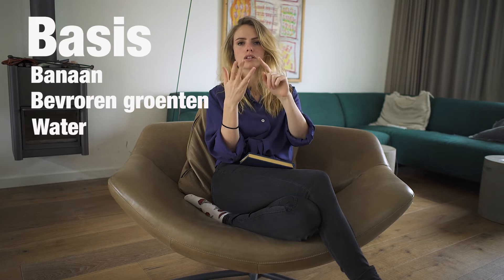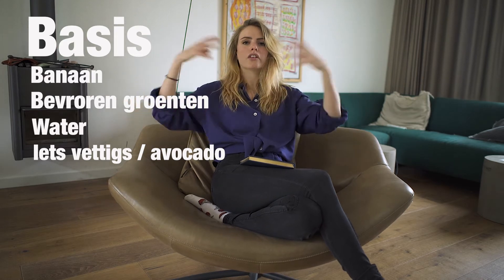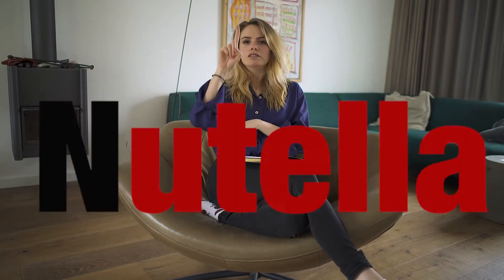So: banana, vegetables, water. Something fatty — I almost always use avocado. And around that I throw in my other ingredients. That's just a very tasty base to use. You don't have to add avocado if you think it's too fatty — I understand that. But because it's fatty, you do stay full. So it's a bit of what you want. Anyway, let's just begin. I'm going to show three smoothies. The first is a Nutella smoothie, the second is a Matcha smoothie — and Matcha is, yes, that green tea, literally what it is. And the third is a Pumpkin Spice smoothie.